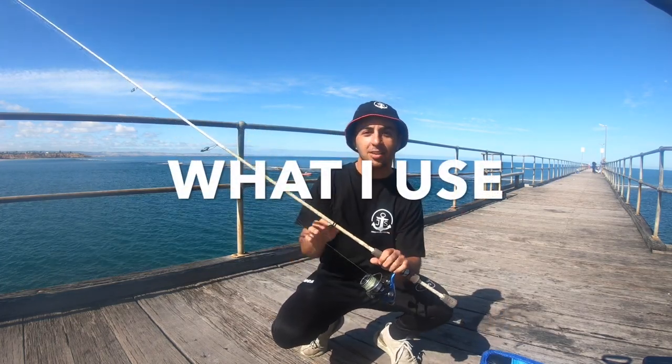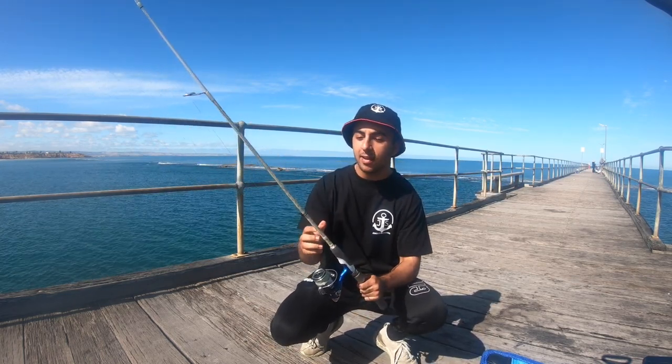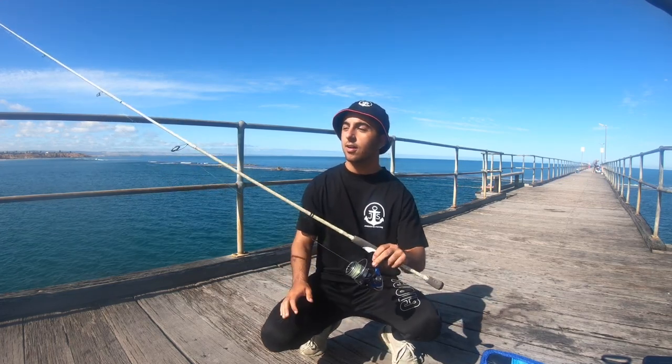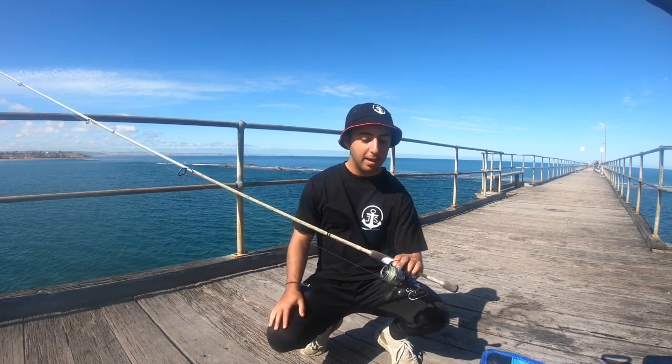The question I get probably the most is what rod is this. This isn't actually a squid eging-specific rod — it's a Veritas 7 foot 2, 1 to 3 kilo Abu Garcia. Probably one of the best rods I've ever purchased and it wasn't that expensive. It does a bit of everything. I don't use it specifically to target squid but it's long enough at 7 foot 2 and gets the job done. I haven't upgraded to a proper egi rod yet but I reckon down the track we probably will.